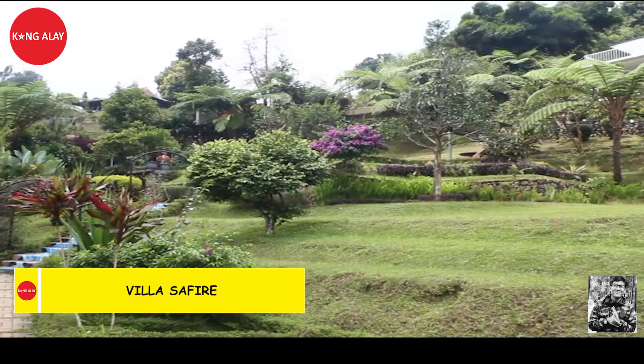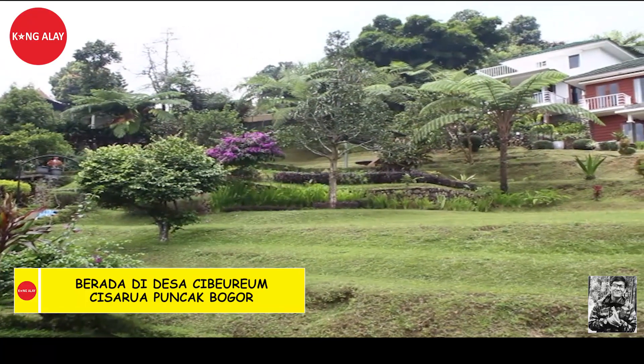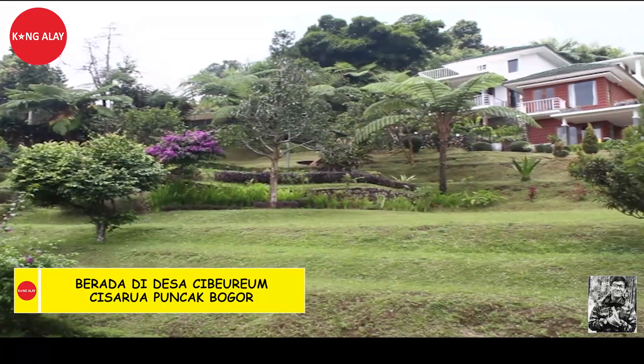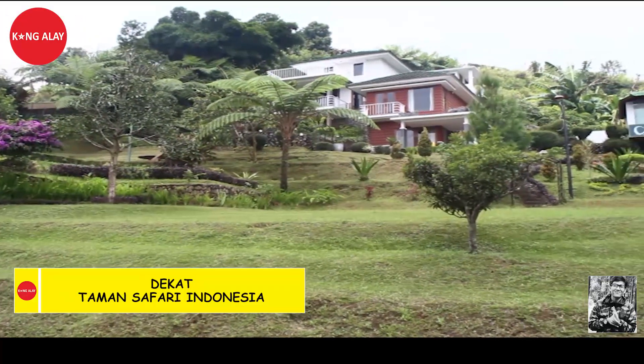Kali ini saya mereview Vila Safir. Vila Safir ini berada di Desa Ciberem, Cisarua, Puncak, Bogor. Vila ini dekat dengan Taman Safari.